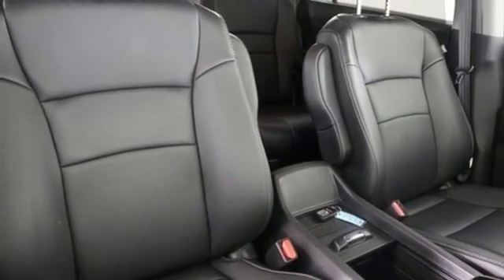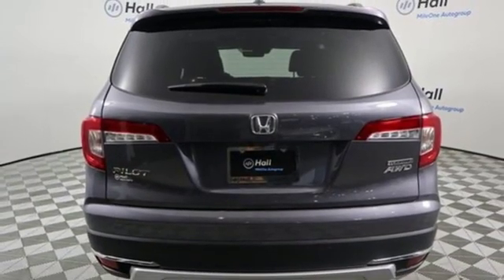Dual zone climate control. V6 engine. Hands-free liftgate. Gas pressurized shocks. And automatic transmission.